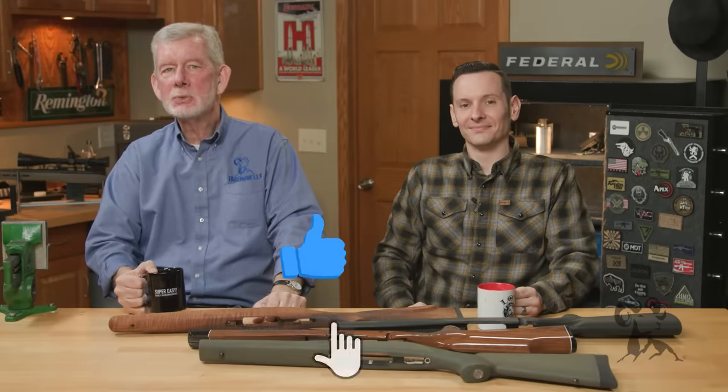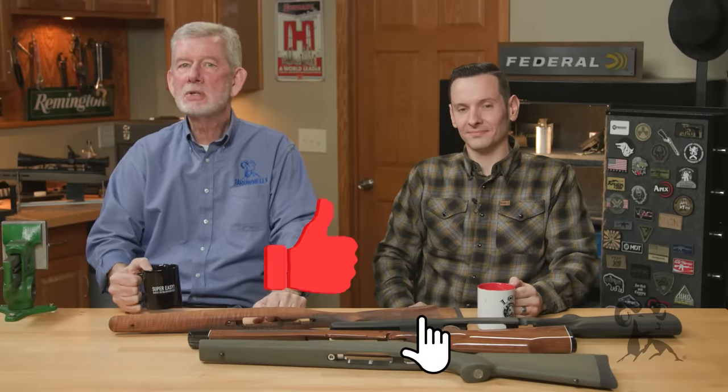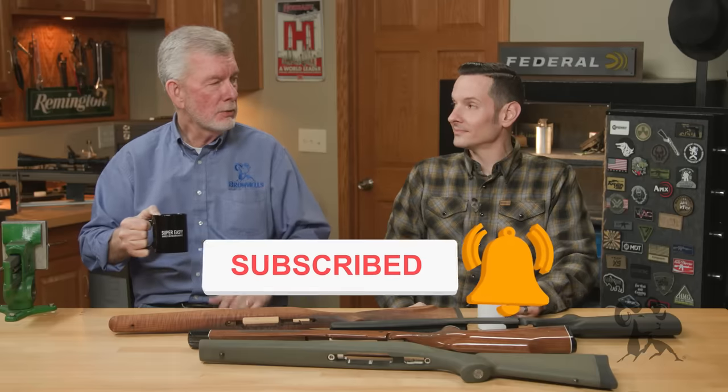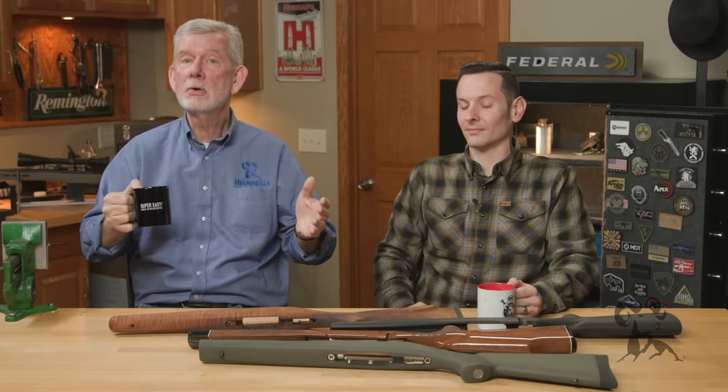Hi, Steve and Caleb from Brownells with another episode of Smithbusters, and today we're going to examine a touchy myth: are synthetic stocks better than wood stocks?